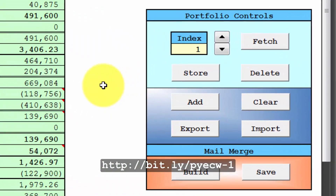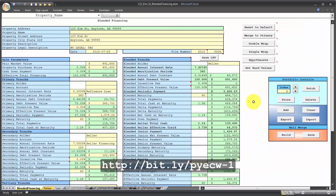This spreadsheet also allows storing multiple scenarios under the portfolio controls, and you can scroll through the different scenarios with the scroll buttons. You can export your portfolios as a tab-delimited text file, and you can also generate a mail merge and save it as a text file if you want to send multiple scenarios through mail merge. This has been Blended Financing Spreadsheet video tutorial number 2. My name is Jeffrey Smith — thank you for your support.